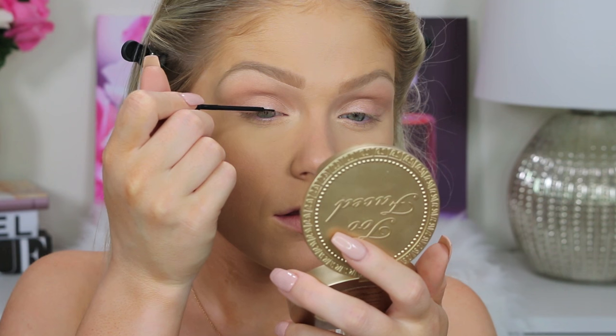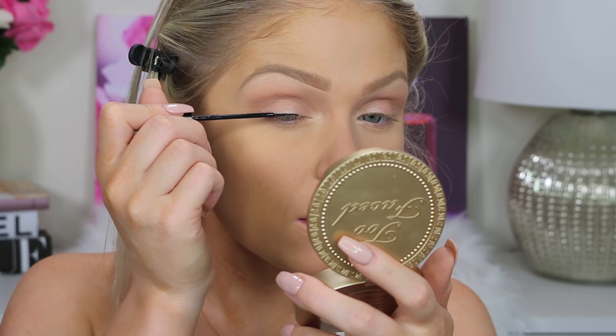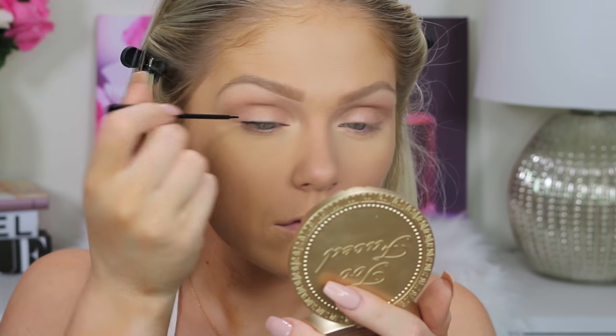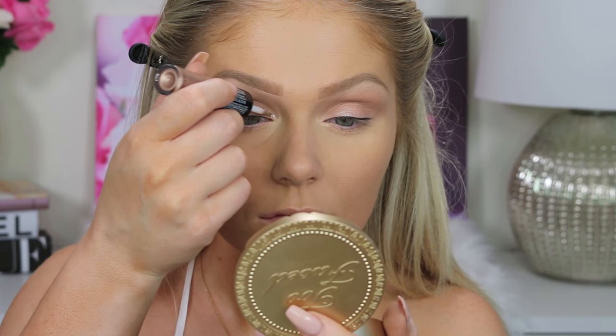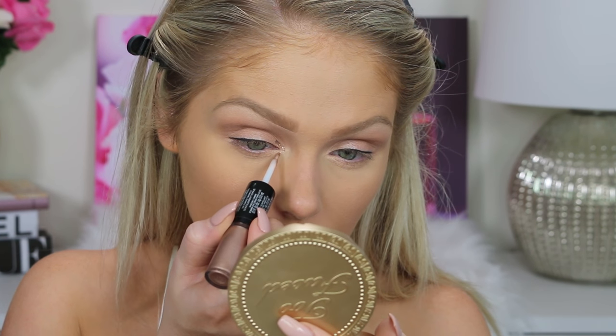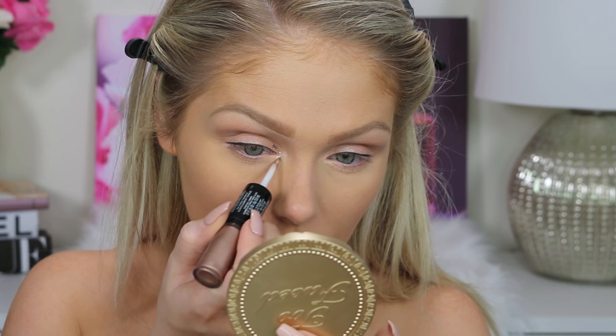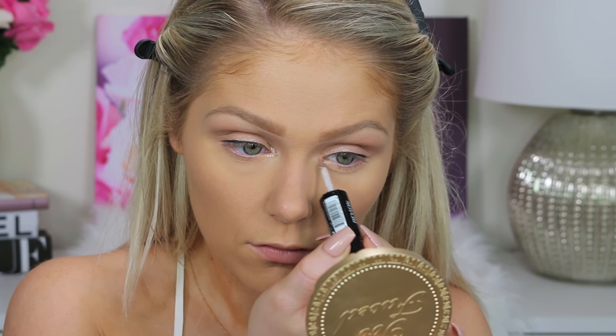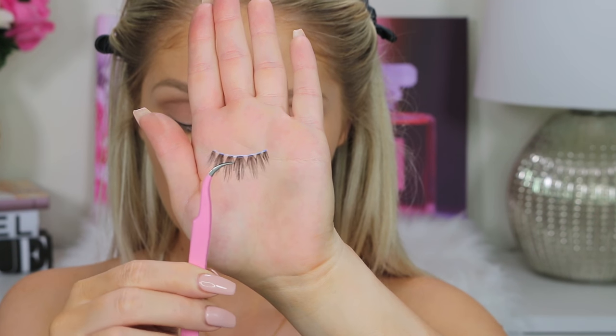For my liner, I'm just going to pop on this NYC Liquid Liner in black. I'm not doing a wing or anything, just a very thin line on my lash line. And then because I have to be super extra, I'm going with this Revlon Photo Ready Eye Art in the shade Topaz Twinkle, adding the sparkle side to my inner corner for a little pop. But if you want this to be more natural, you can just skip that.